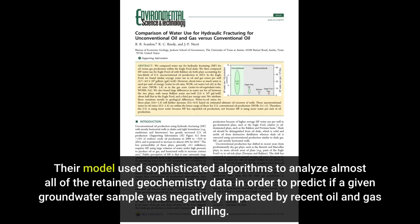Their model used sophisticated algorithms to analyze almost all of the retained geochemistry data in order to predict if a given groundwater sample was negatively impacted by recent oil and gas drilling.